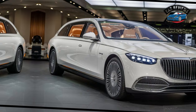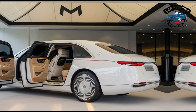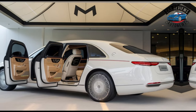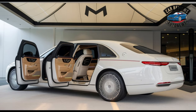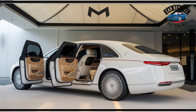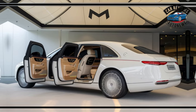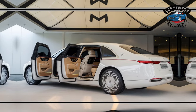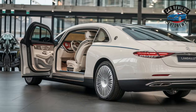Performance and Handling: Under the hood, the Landaulet boasts a powerful V8 or V12 engine, delivering smooth and effortless acceleration. This powerhouse is paired with an adaptive air suspension system, which ensures a plush ride, absorbing road imperfections and providing exceptional handling. Despite its size, the Landaulet maintains agility and responsiveness, making it as enjoyable to drive as it is to be chauffeured in.